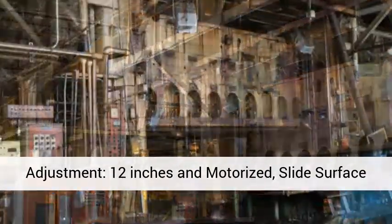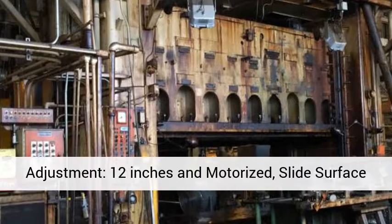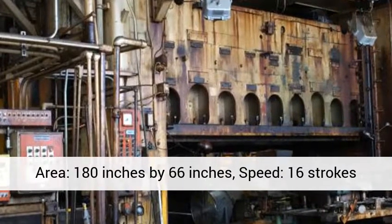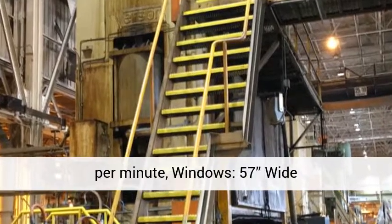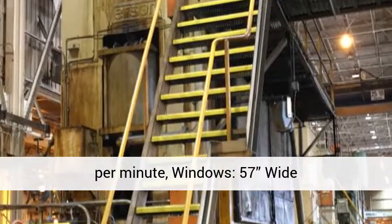Slide adjustment: 12 inches, motorized. Slide surface area: 180 inches by 66 inches. Speed: 16 strokes per minute. Windows: 57 wide.